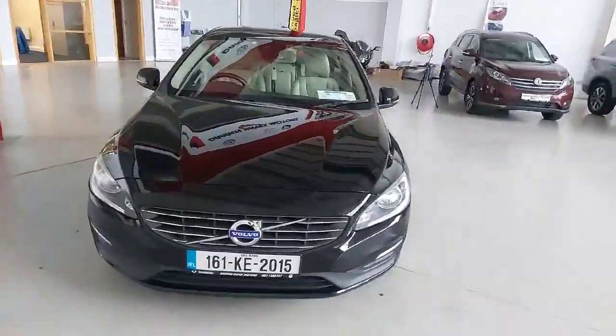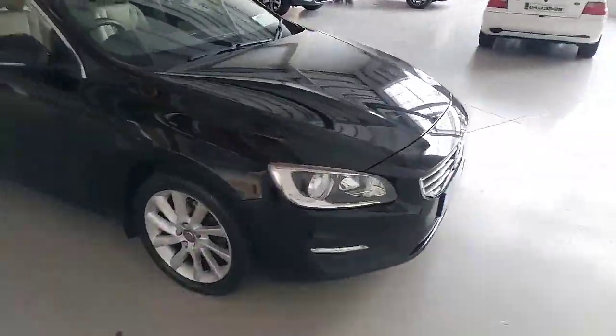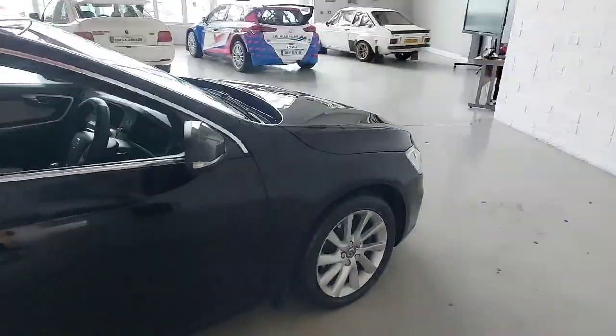Welcome to Darren Hayes Motors, 16 Baraday Valley in Carlow. We're new in stock today with this lovely Volvo S60 — a really nice, clean car, sold previously by us and serviced by ourselves.